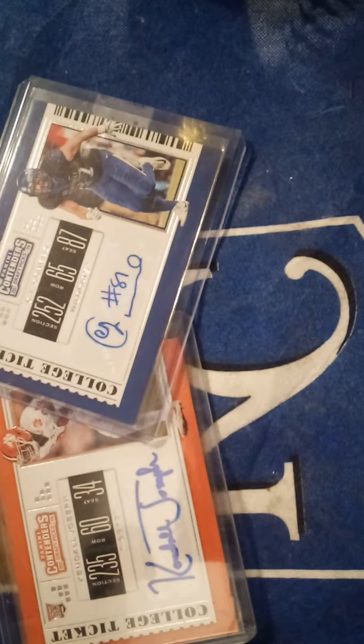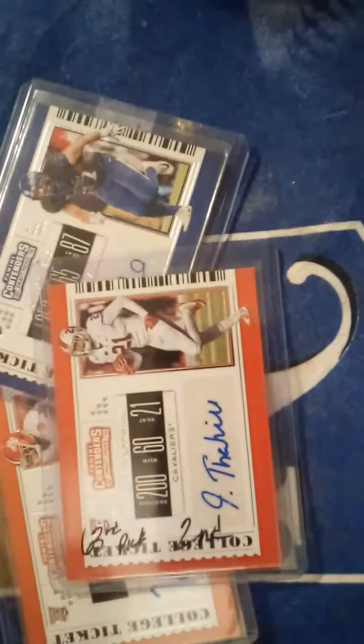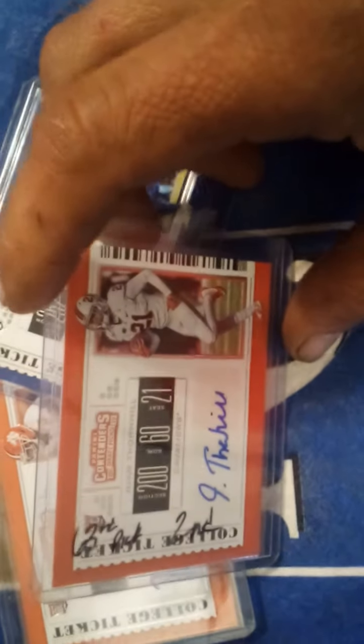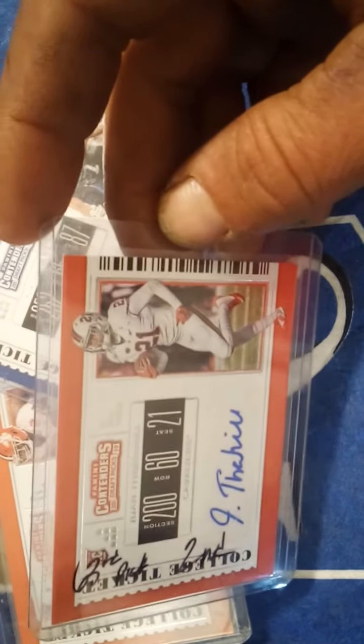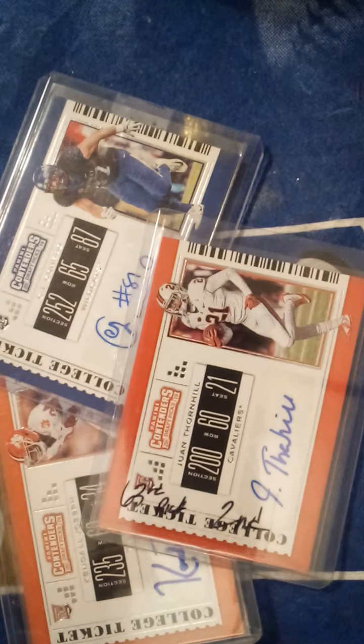Here's one I picked up on eBay for just a couple bucks — it's the second round pick for the Chiefs, Thornhill's rookie auto. I wrote that on there for my own reference, as I'm working on trying to get all the Chiefs draft picks' autos so I have them for my collection.